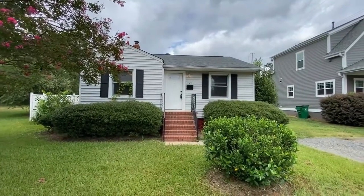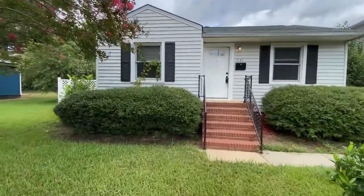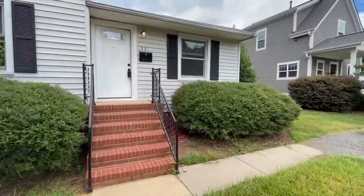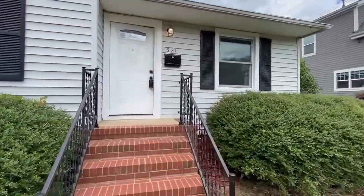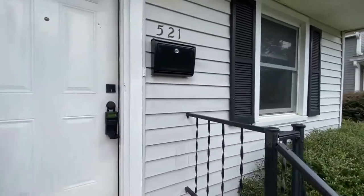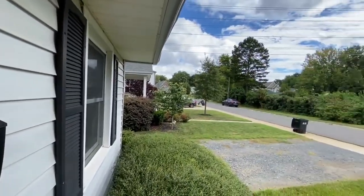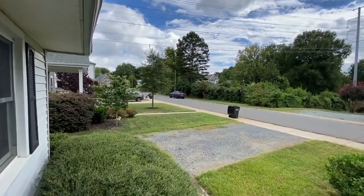Hello and welcome to 521 Greystone Road, a two-bedroom, one-bath quaint ranch home adjacent to South End. Provides easy access to the city here in Charlotte, North Carolina. The property has parking in the front.